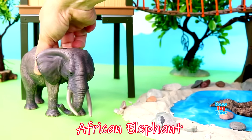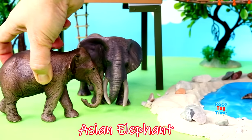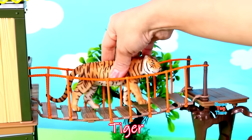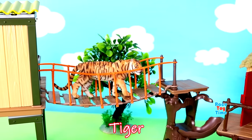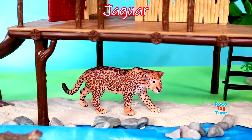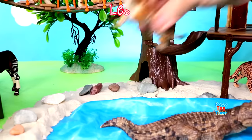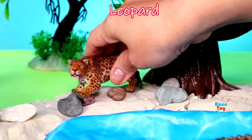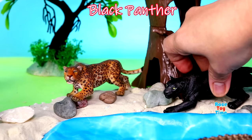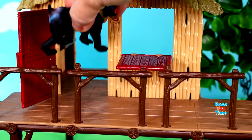Asian elephant, tiger, jaguar, okapi, leopard, black panther, mandrill.